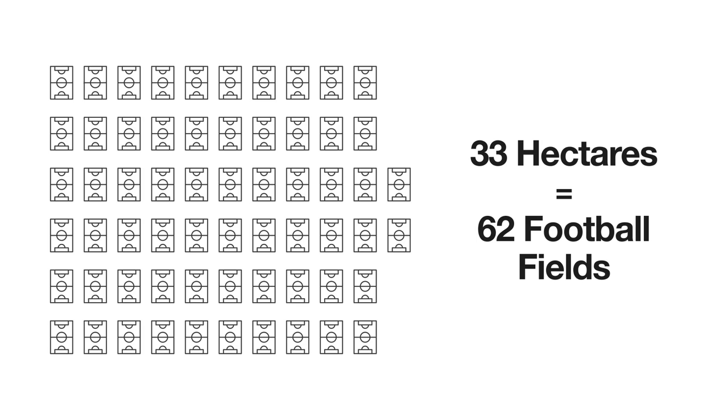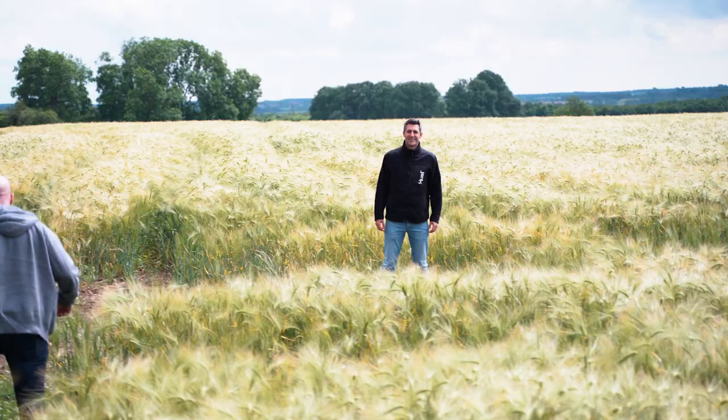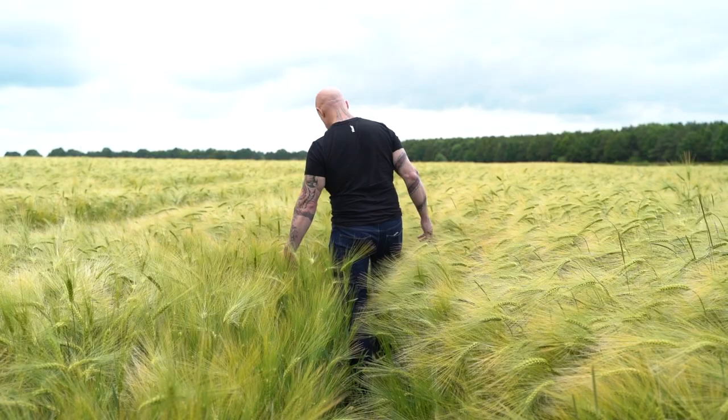How big is Huell's Field? I think it's 33 hectares in that area. So this field is actually called Paul's Ground — we'd love to rename it Huell's Ground, but we'll work on that. This is actually barley, and all the barley you can see here is a field which is being sponsored by Huell to improve regenerative agriculture.